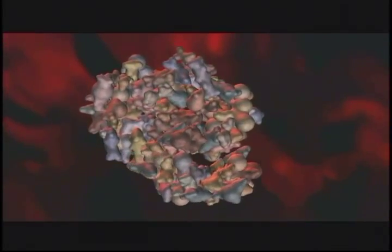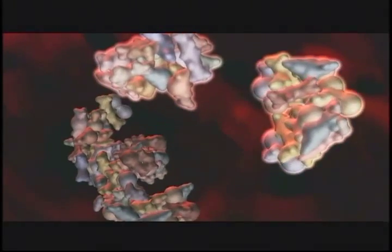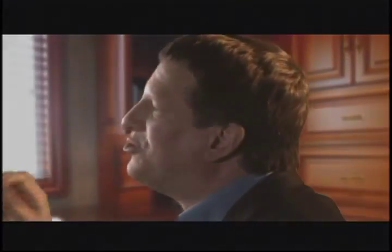What Michael Behe and others have discovered is the existence of biological machinery that cannot be explained away by Darwinian processes. Darwin's failed predictions have in fact falsified his own theory.